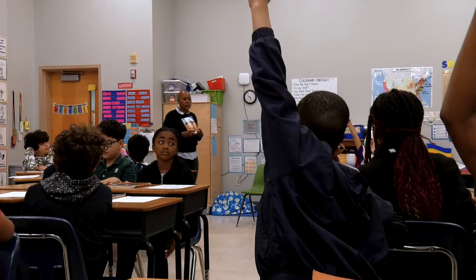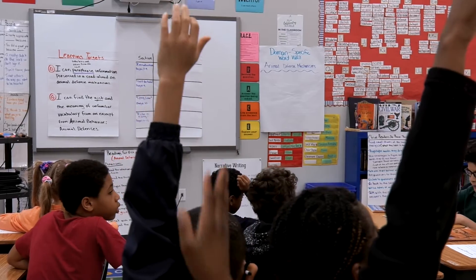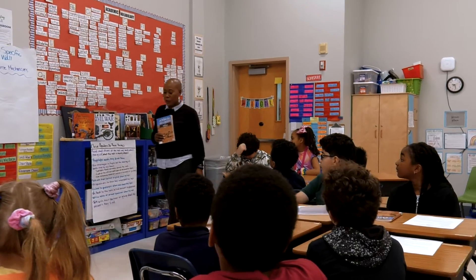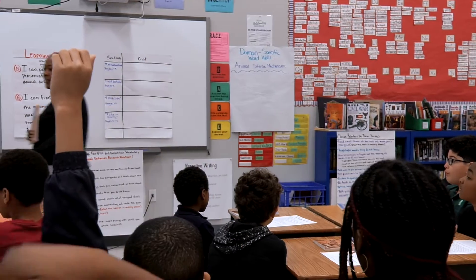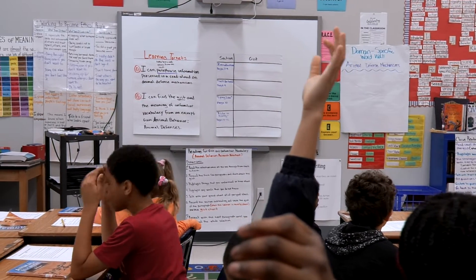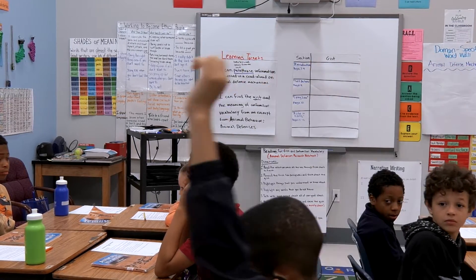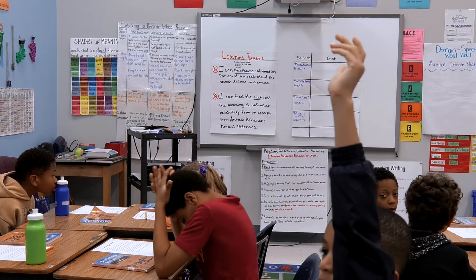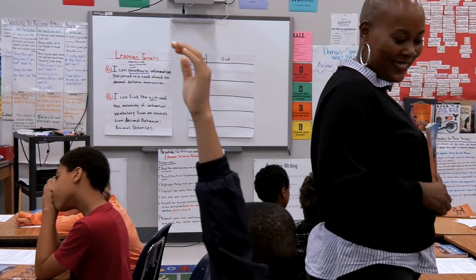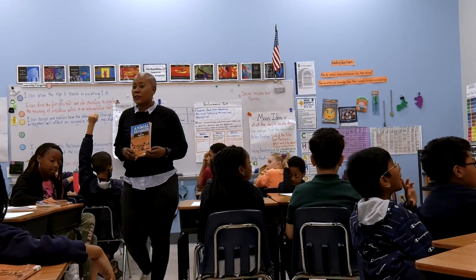I'm going to have y'all popcorn out some answers really quickly. What's one thing a close reader does? They could highlight words they don't know. If I come stand by you, that means I want you to share. Talk to their partners or groups about the text. If we don't know words, we sound it out. Read small chunks of the text and think about the gist. We can use different strategies to figure out the words we don't know.